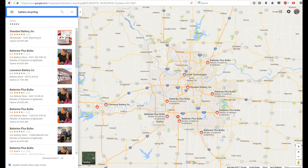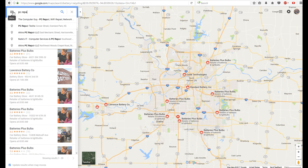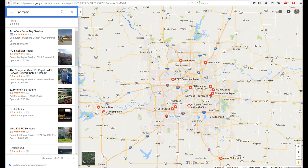Batteries Plus Bulbs, XI Technology, Lawrence Battery — either call or drive up to each one of these places. Instead of typing 'battery recycling,' you could also type in 'PC repair.' This is where you find guys that have PC repair shops, sometimes out of their homes. They throw batteries away, so if you offer them 50 cents to a dollar a battery pack, they're more than likely going to take it.